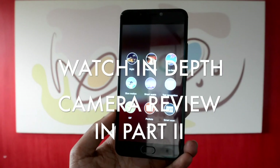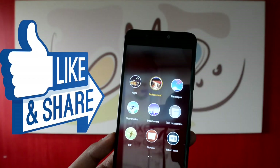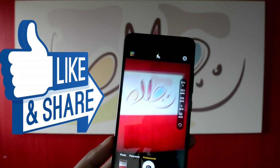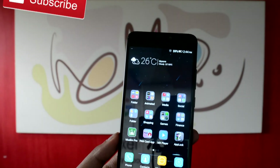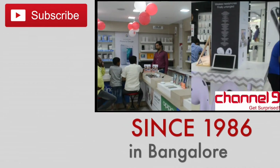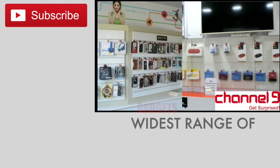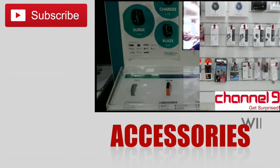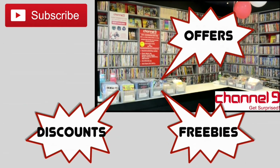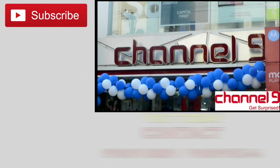We shall cover an in-depth camera review of this phone separately — do watch it for unique features. Stay tuned, give a thumbs up to this video, share it, and subscribe to our channel for more technology and gadget reviews. Don't forget to visit the Channel 9 retail outlet in Bengaluru, which has been there since 1986 and has one of the widest ranges of smartphones, gadgets, and accessories — you'll be surprised by the freebies, discounts, and offers available.